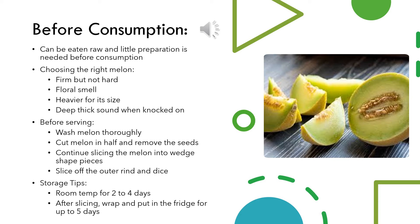Once you find the right melon, you should always wash it thoroughly before cutting to prevent spreading pathogens or germs to the inside of the melon. When cutting, you will first have to cut it in halves to remove the seeds. After they are removed, you can continue slicing the melon into wedge-shaped pieces. Finally, you will then be able to slice off the outer rind and dice the melon to be served.